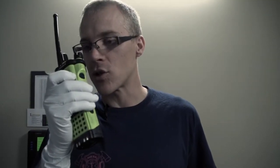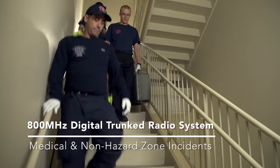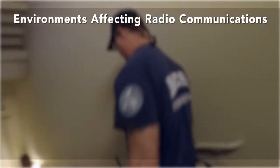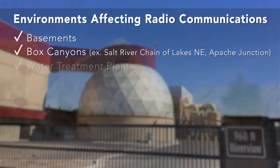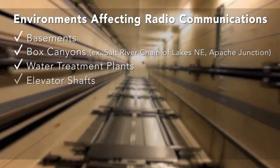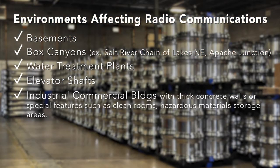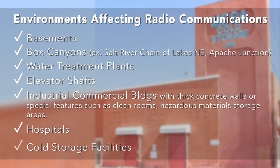We will continue to operate on our 800 MHz digital trunked radio system for medical and non-hazard zone calls. It is first important to recognize where radio communications may be potentially impaired. Examples of environments where radio communications may be hindered — radio to radio and to and from alarm — include basements, box canyons, water treatment plants, elevator shafts, specialized industrial buildings such as Intel, Orbital, and Boeing, hospitals, and cold storage facilities.